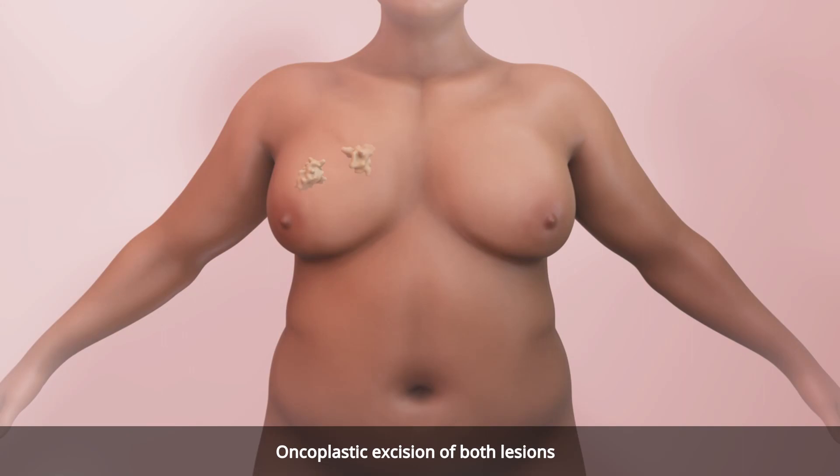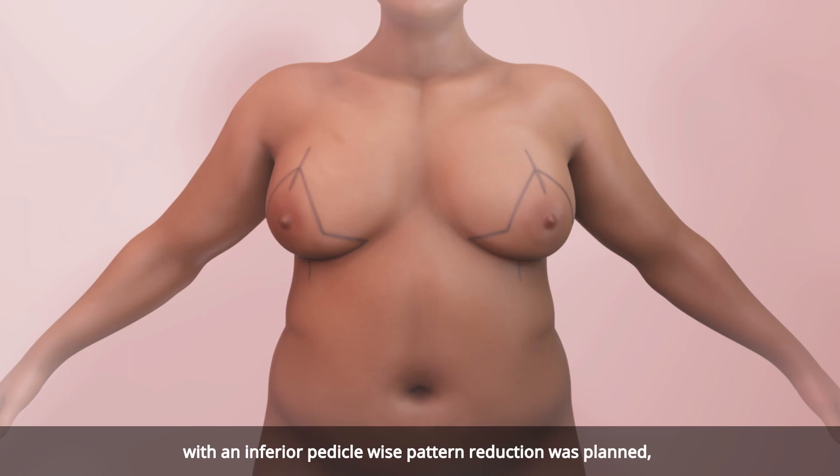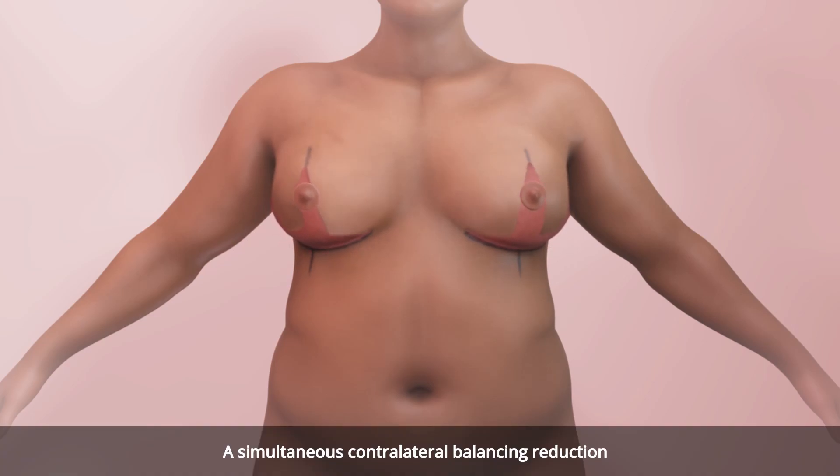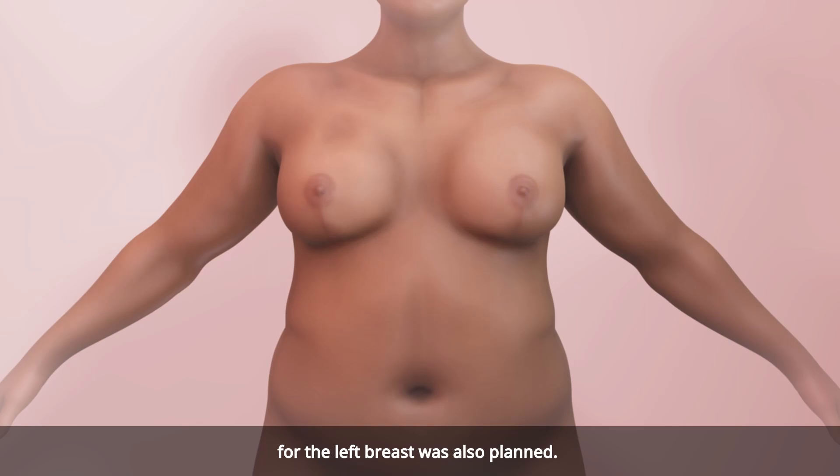Oncoplastic excision of both lesions with an inferior pedicle wise pattern reduction was planned, along with a sentinel lymph node biopsy. A simultaneous contralateral balancing reduction for the left breast was also planned.